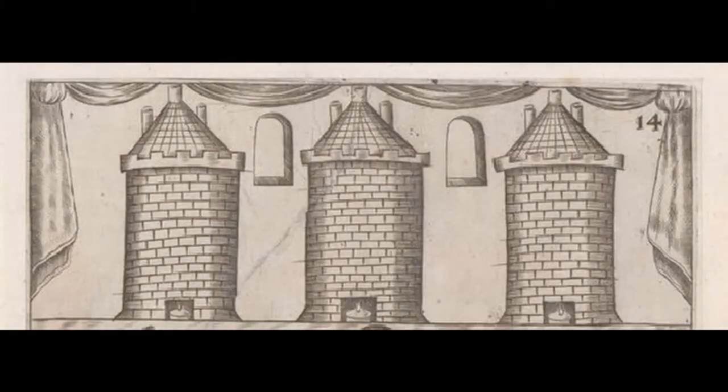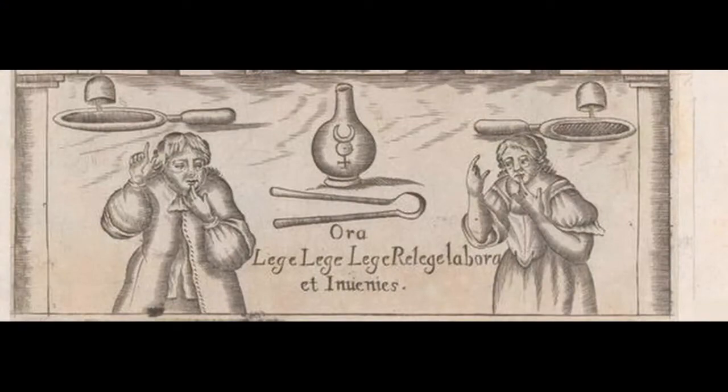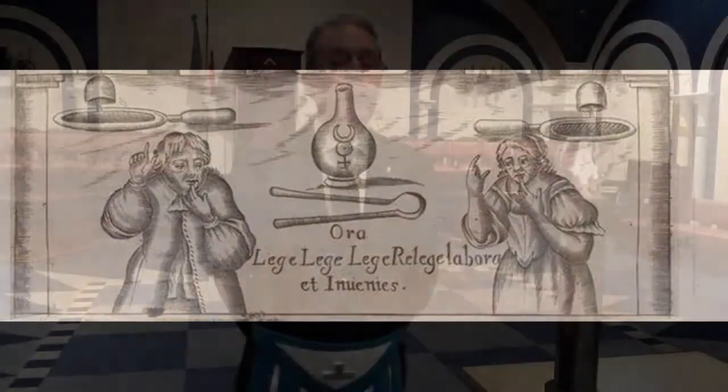Plate 14 of Mutus Liber shows the triple furnace with the inscription in Latin: 'Pray, read, read, read and read again, labor and discover,' with two alchemists making a sign to keep this knowledge secret. The final plate has the inscription: 'Say now that your eyes are open spiritually, you can depart.'